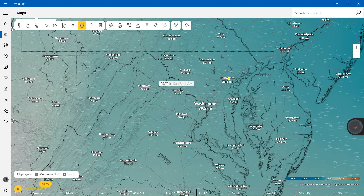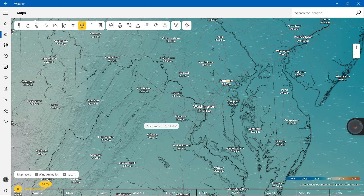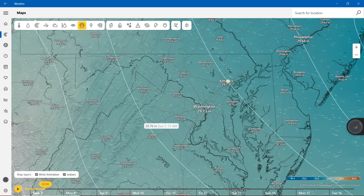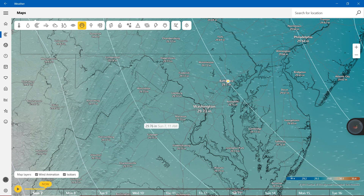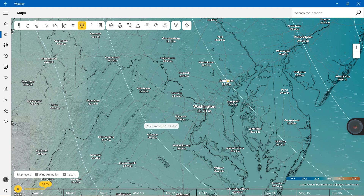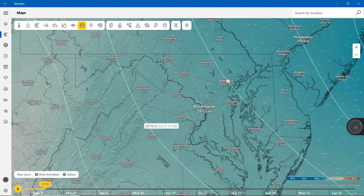With sea level pressure, we're showing around 29 inches — nearly 29.72 — all over the entire state of Maryland where you live, including Baltimore County, Harford County, Cecil County, and even Kent County.